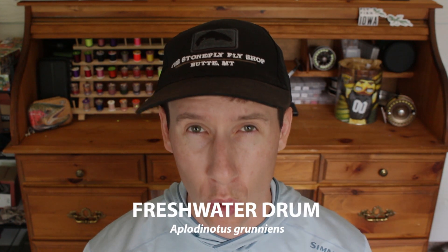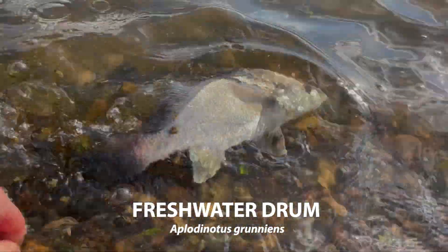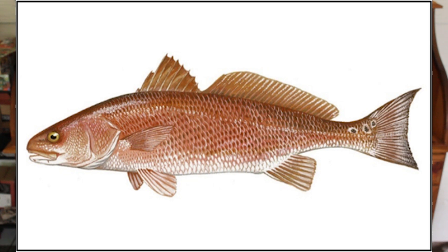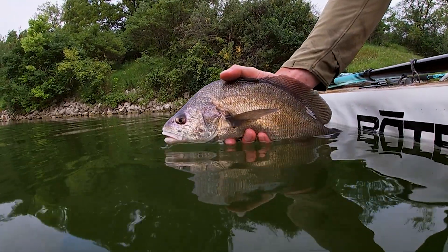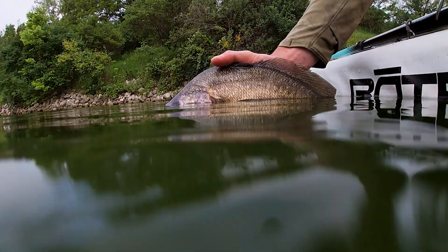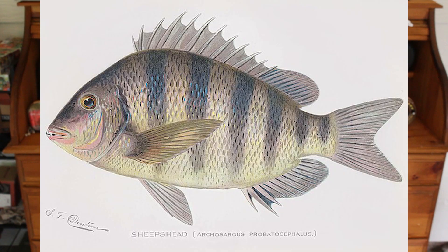Freshwater drum are a really cool native fish that tends to thrive around rocky habitat. They feed on small baitfish and invertebrates and are relatives of the red drum, or redfish, that live in saltwater and brackish water. Freshwater drum are typically grayish in color, though in some waterways they can become quite dark. They are a strong fish with a humped back. You may have heard them referred to as sheep's head, but there's actually a separate ocean species with that name, so technically it's not the same thing.